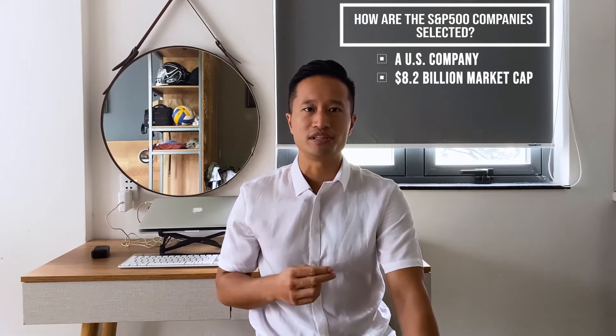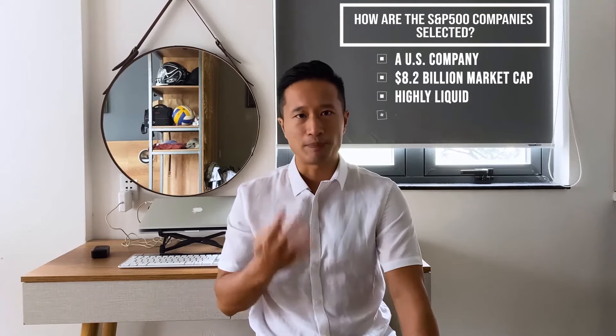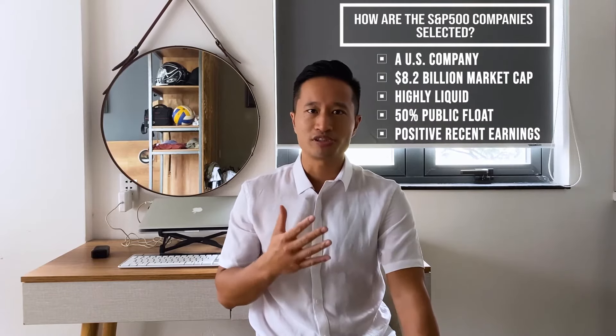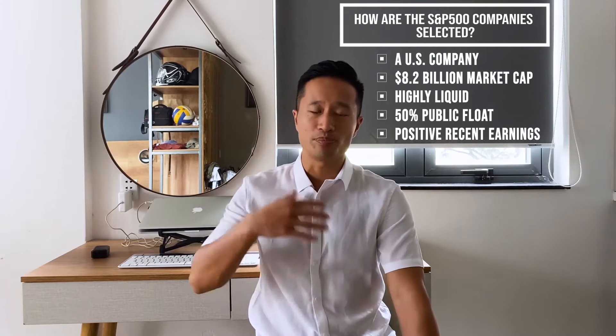So how are the S&P 500 companies selected? To be eligible for the S&P 500 index inclusion, a company should be a US company, should have a market cap of at least $8.2 billion US dollars, should be highly liquid, should have a public float of at least 50% of its shares outstanding, and its most recent quarter's earnings and the sum of its trailing four consecutive quarters earnings must be positive. A committee then gets together and decides which companies get into the S&P every quarter.